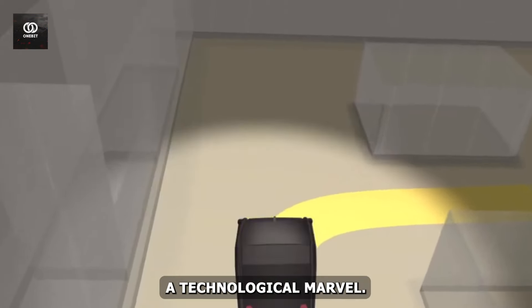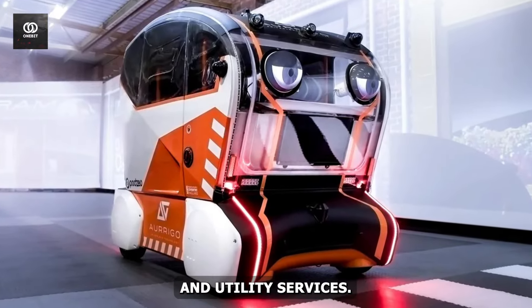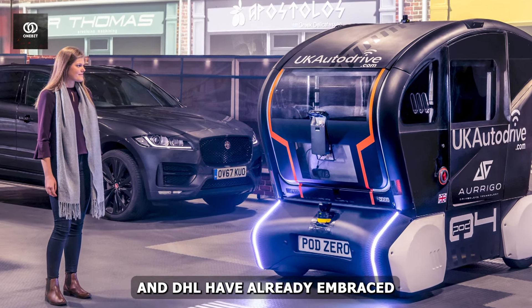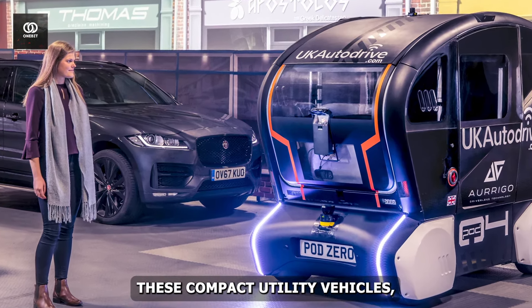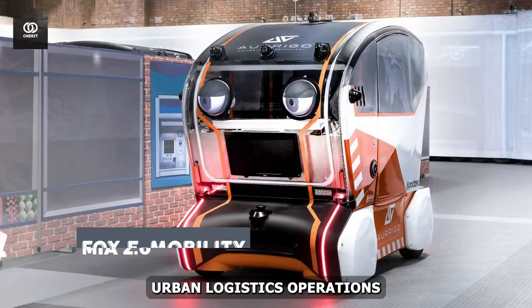But the iPod isn't just a technological marvel — it's also a practical solution for last-mile delivery and utility services. Companies like Domino's and DHL have already embraced these compact utility vehicles, leveraging their agility and efficiency to streamline urban logistics operations.